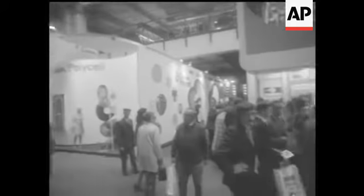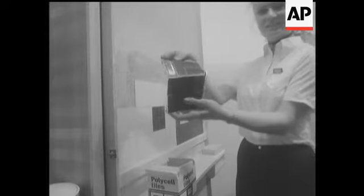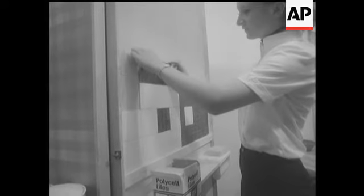The do-it-yourself exhibition at Olympia — a real threat to lazy husbands. But modern techniques are designed for lazy people.